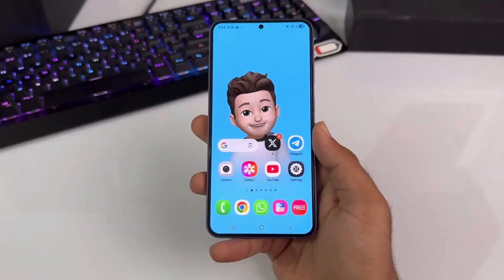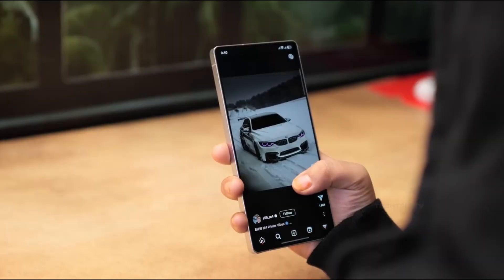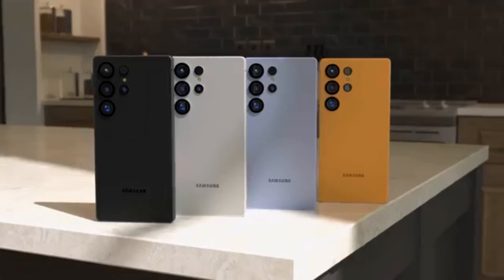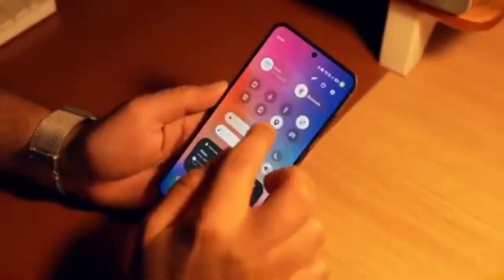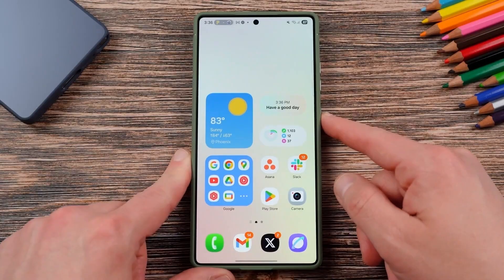Picture this — your phone suddenly feels like it got an upgrade from the future, crafted by tech geniuses who know exactly what you need. That's the vibe Samsung's One UI 8 is bringing to the Galaxy S25 series. But it's more than just a visual revamp. These updates are quietly changing the way you interact with your phone day by day, and some of these changes are total game changers you didn't even know you needed. Now let's jump straight into the good stuff.